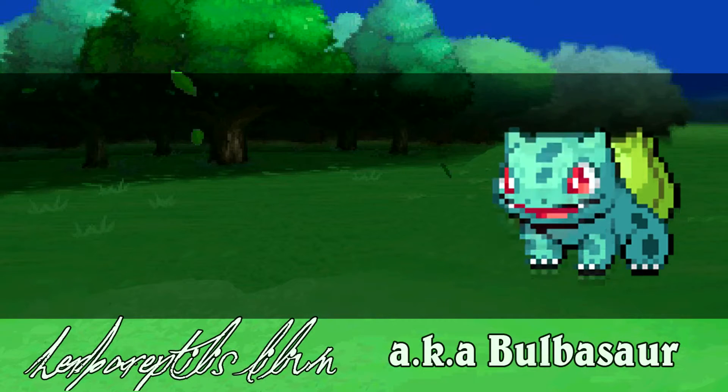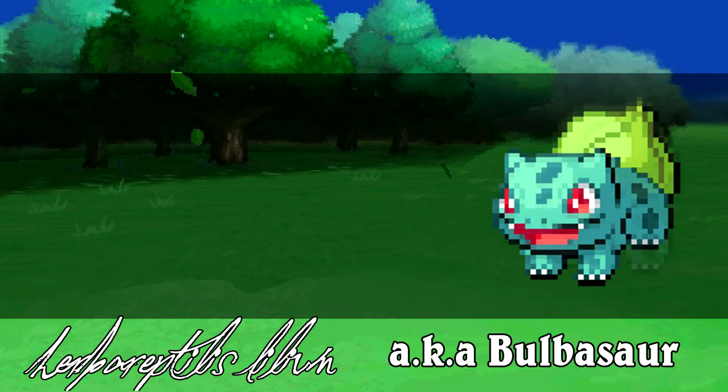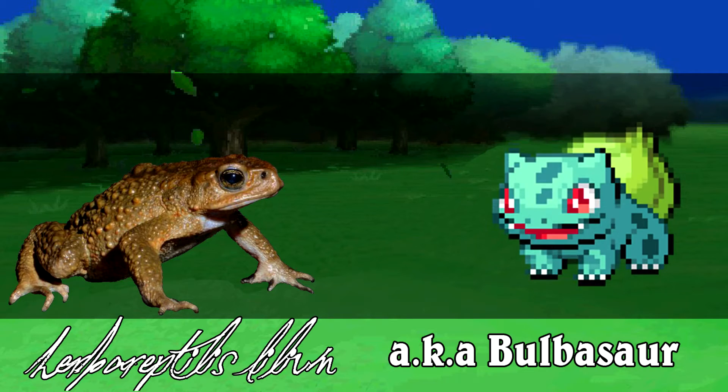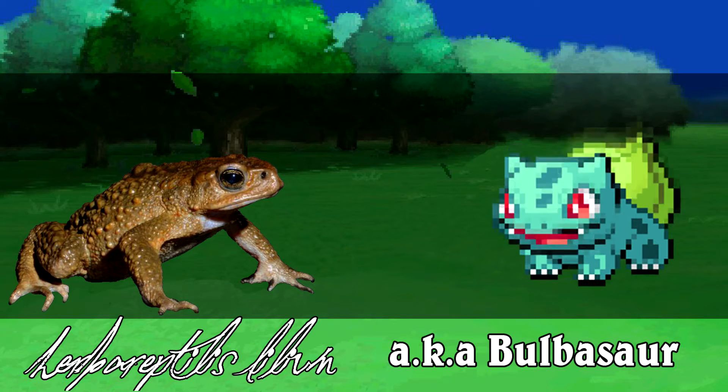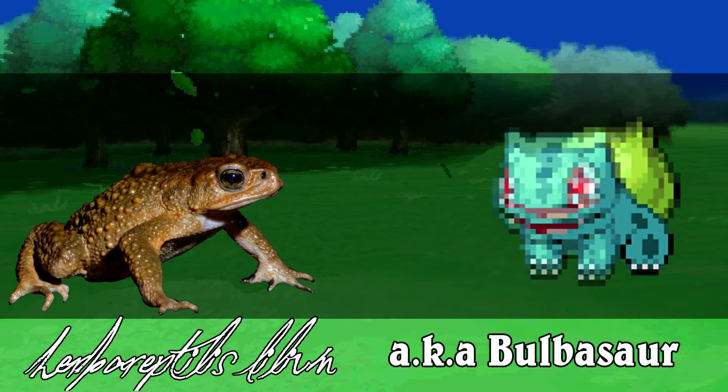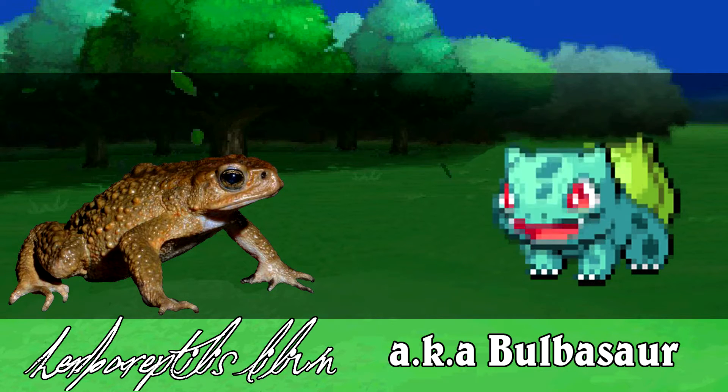Herbatilus Lilium, otherwise known as Bulbasaur, is a quadrupedic Pokemon with thick, rough, leathery skin, much like several species of toad. Also similarly to numerous toad species, Bulbasaur possesses very short and thick legs, which it uses to maneuver through thick grasslands and forests of Kanto.